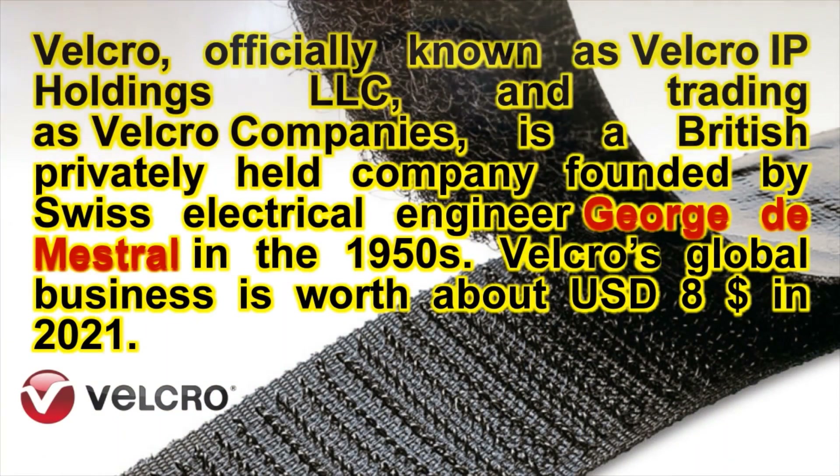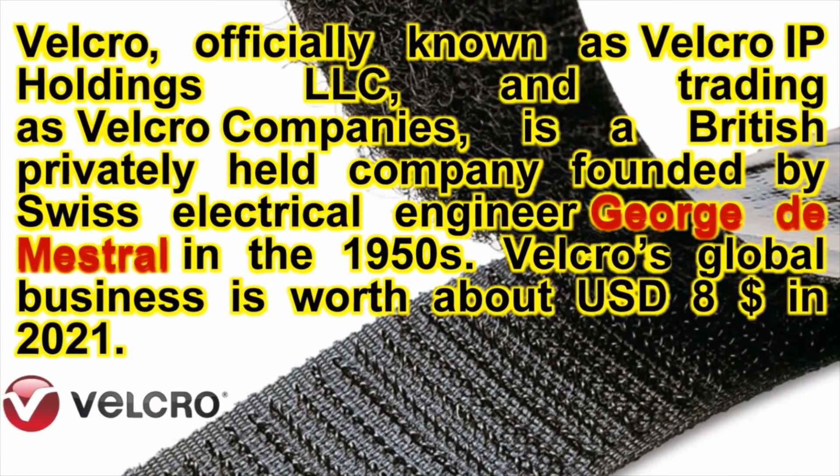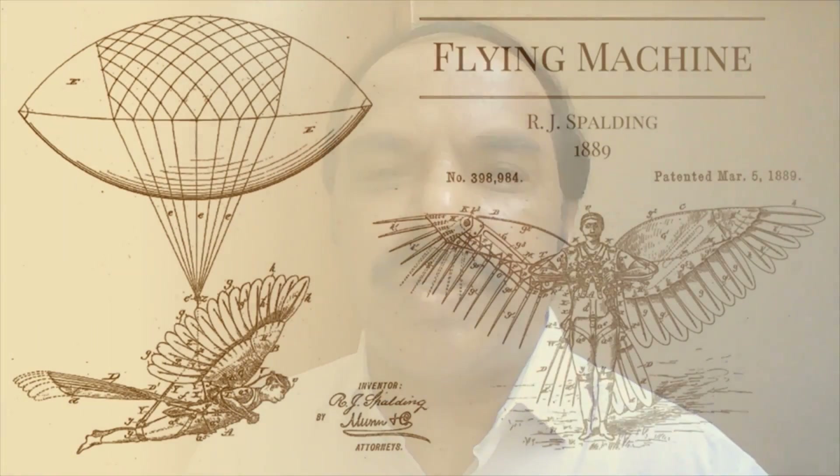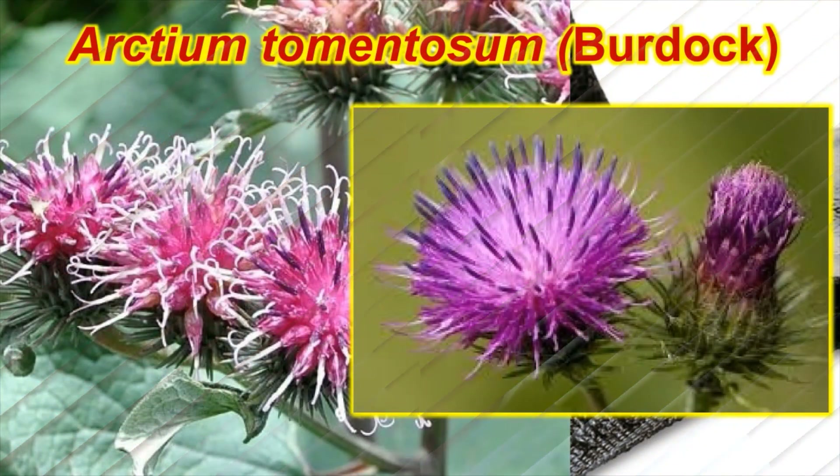The Velcro company is worth more than $8 billion as of 2021, and this is because of a very simple biomechanism occurring in nature. By looking at this biomechanism, people can create a similar thing — similar to observing a flying bird and developing aircraft or flying machines. The seeds that were getting stuck to the woolen coat of Mestral actually belonged to a plant called burdock. Burdock is a very common alpine plant, called Arctium tomentosum, belonging to the sunflower family, the Asteraceae.